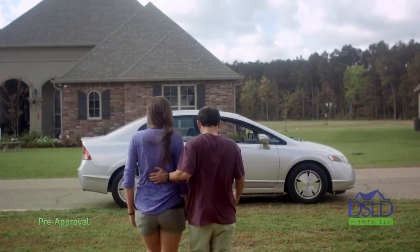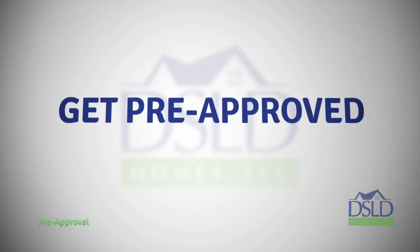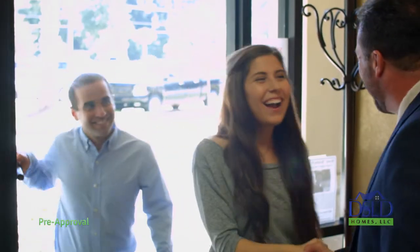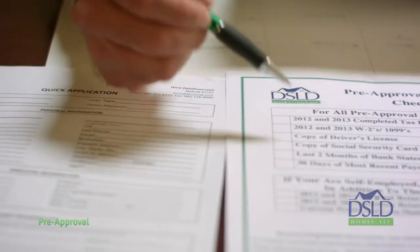Before you can begin shopping for your DSLD home, you must be pre-approved for your loan. Getting the pre-approval process started is as simple as a phone call or email to DSLD Mortgage or one of our many sales centers, where you'll be introduced to your mortgage banker.